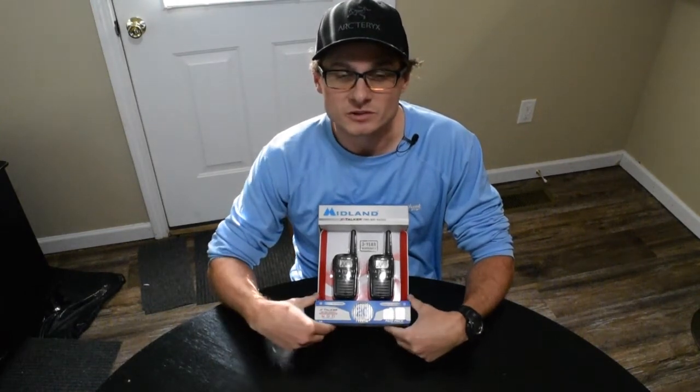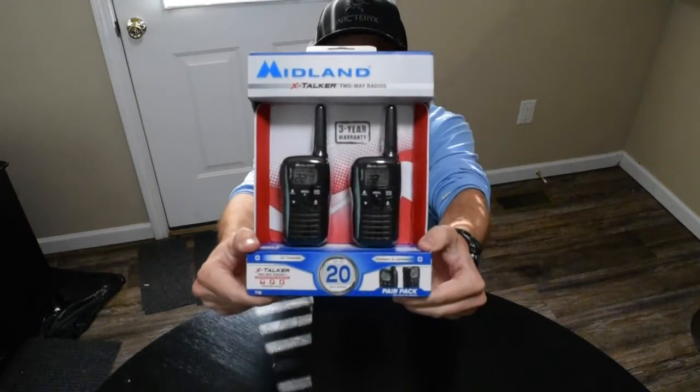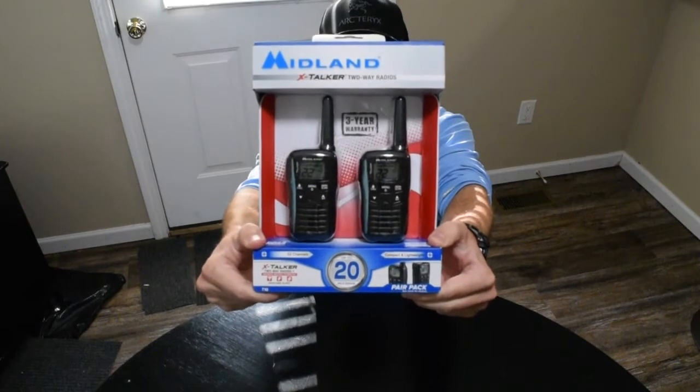Hey guys, I'm Kurt from the Songbird Ultralight channel and today I want to review the Midland Xtalker two-way radios.